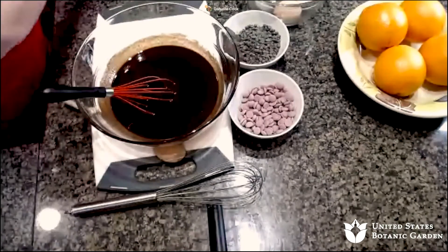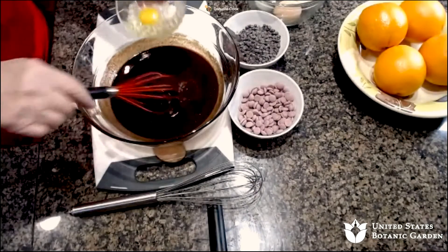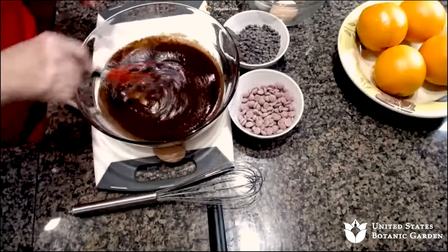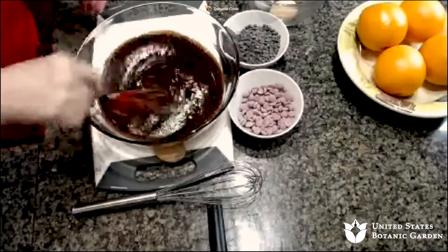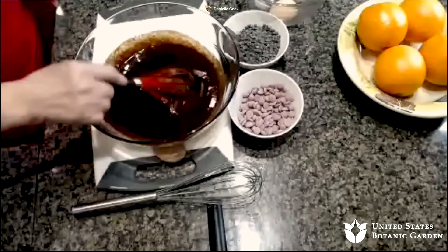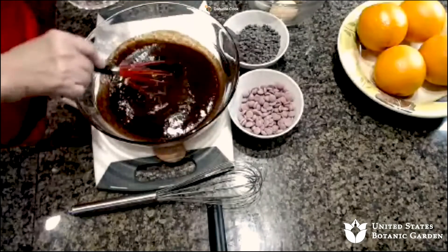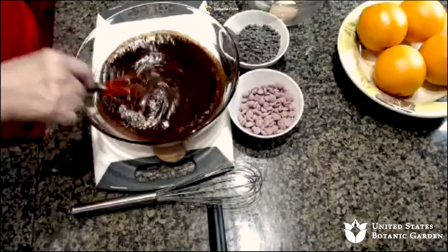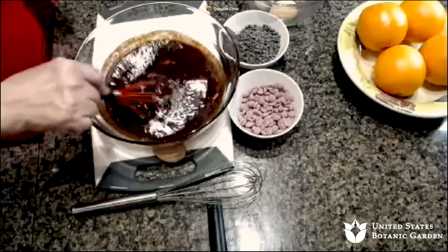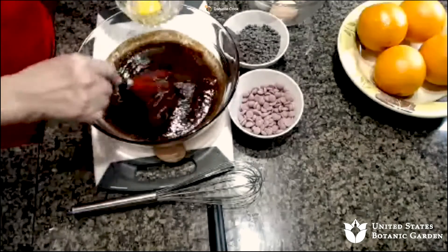Let's get the eggs in first. Here we go — one beautiful egg at a time. Let's see how hot this is — no, it's fine. We're doing four eggs, incorporating fully one at a time. You can see how the consistency changes as you go — it becomes almost gel-like. You can see just the color and consistency changing.